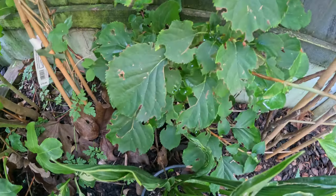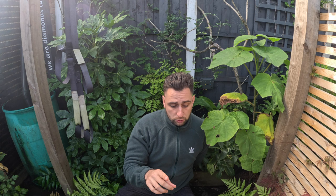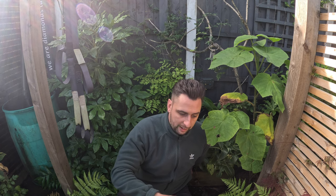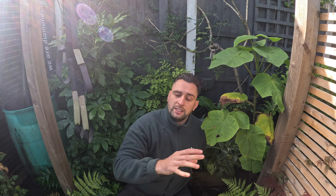There's a climbing hydrangea behind me which hasn't done very well because it gets devoured by vine weevil every year. But I used nematodes for vine weevil this year and it worked wonders — last year I was coming out and finding two or three vine weevils a night, whereas this year when I come out I don't often see them.